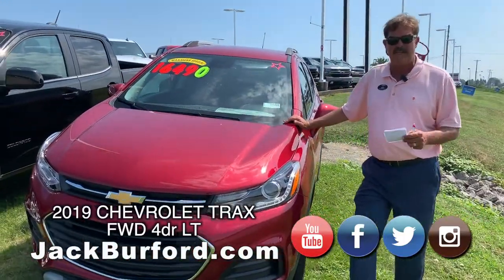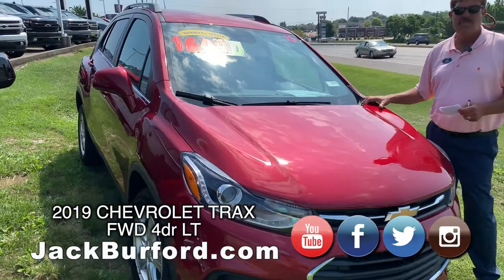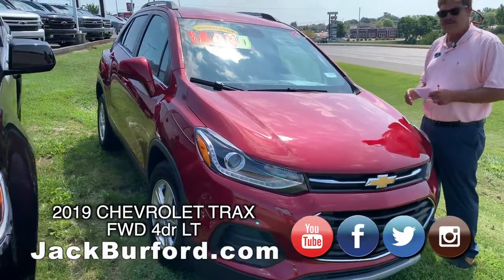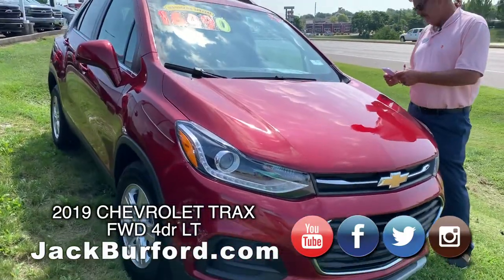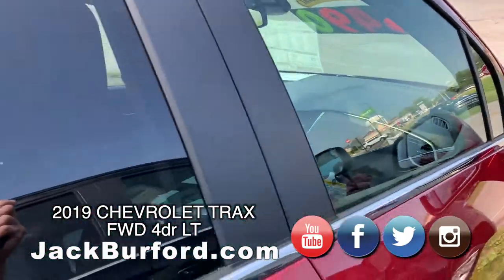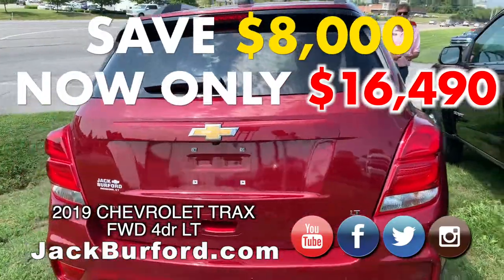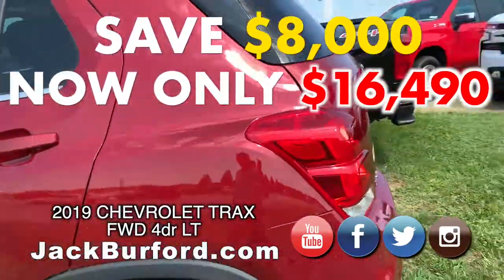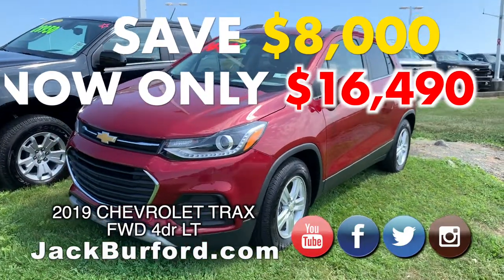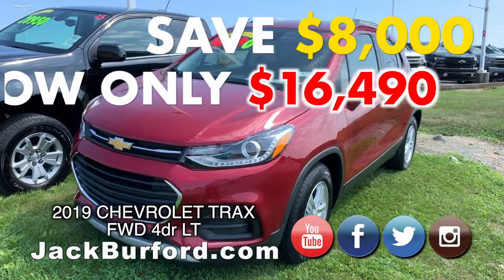This is a pretty vehicle — a Cajun Red Tintcoat 2019 Chevrolet Trax, front-wheel drive, super safe vehicle. Five-star crash-tested, gets great gas mileage, and it's got a 1.4 turbocharged engine that you don't have to put premium gas in. This one has a sticker price of $24,480, but that's not what you're going to pay for it. We have it on sale for $16,490. That's a savings of $8,000 on a brand-new Chevy Trax. It's a gas-sipper, and it's five-star crash-tested by the National Highway Transportation Safety Administration — the highest score you can achieve for safety.